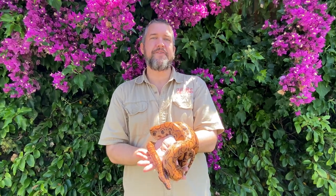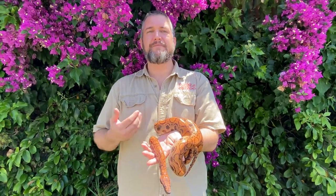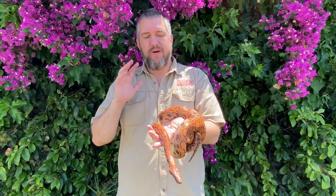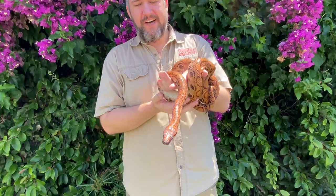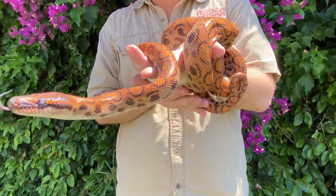Hey guys, guess what? It's another creature feature and today the Reptile Zoo is happy to present to you what has to be one of the prettiest and most precious of the snakes. This is a rainbow boa.